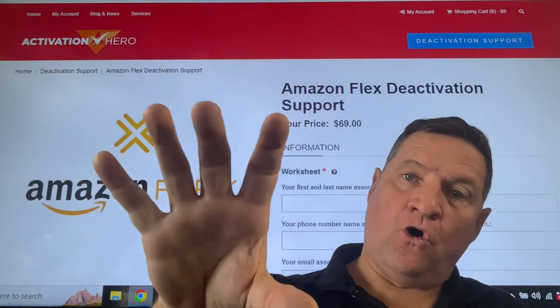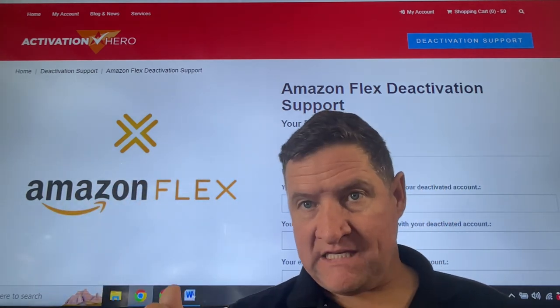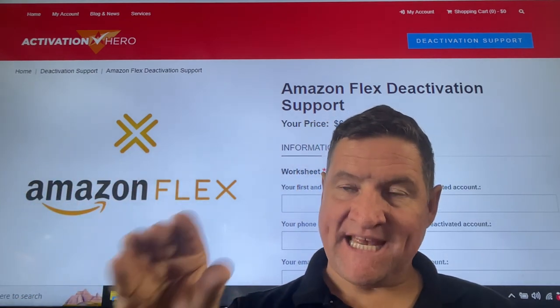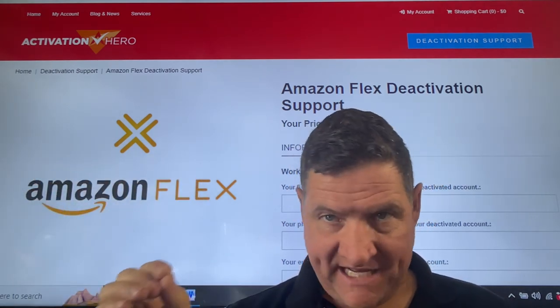Fill out your statement. Explain how you were wrongfully deactivated. Explain how much money you have lost to date. We will file a legal appeal — we send an appeal to their legal department. We don't even deal with their customer service.